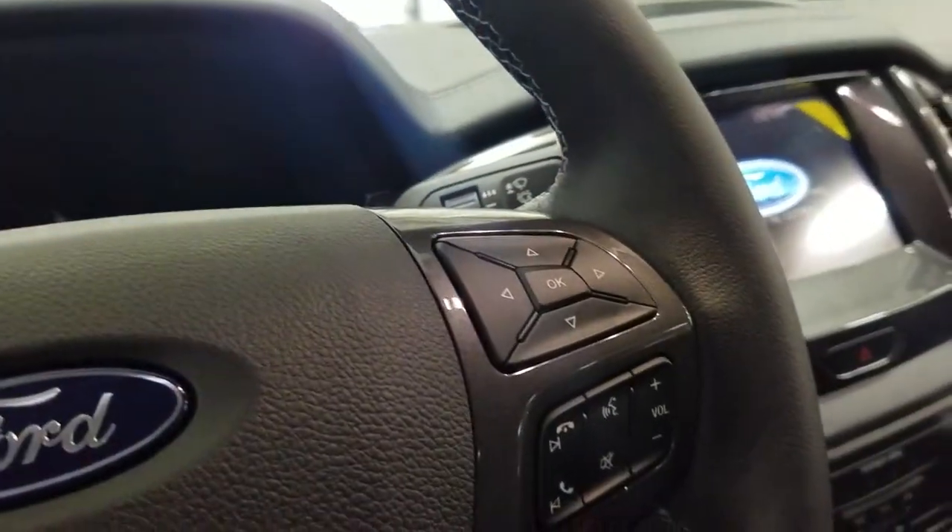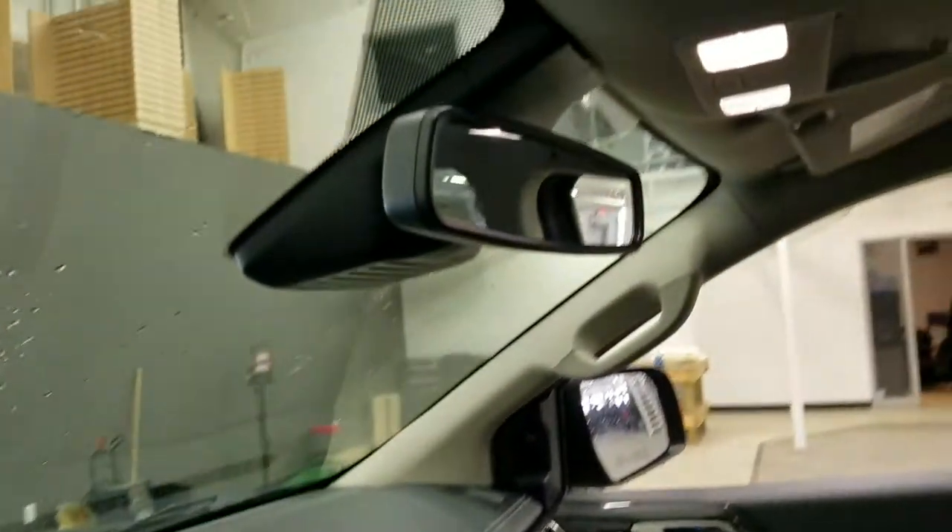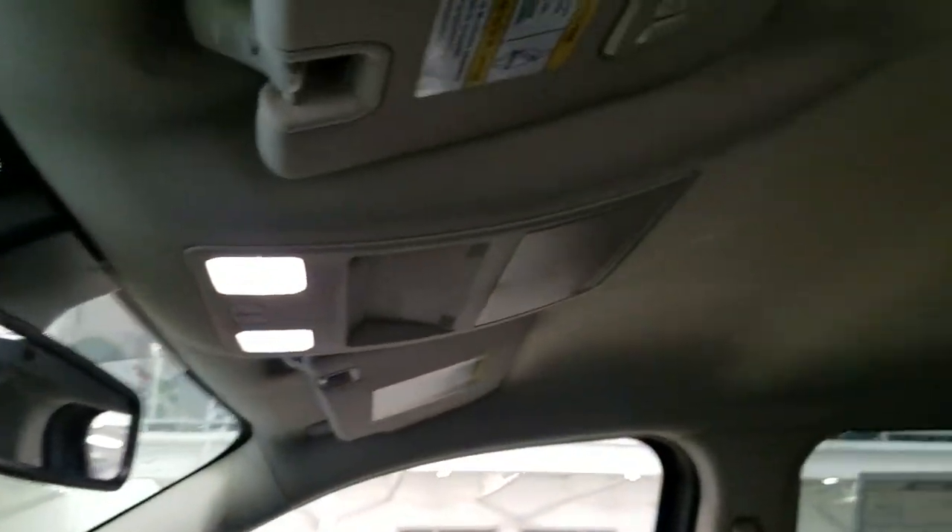And to the right we have our entertainment and media controls. As we look up, we have our auto-dimming rearview mirror with cabin lights, as well as our three garage door opener buttons, and another cabin light in the middle.